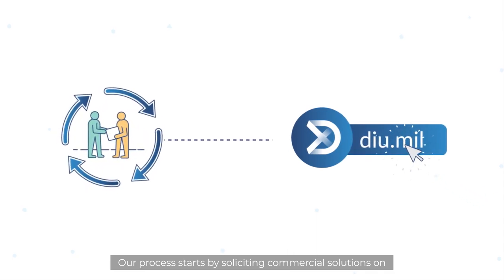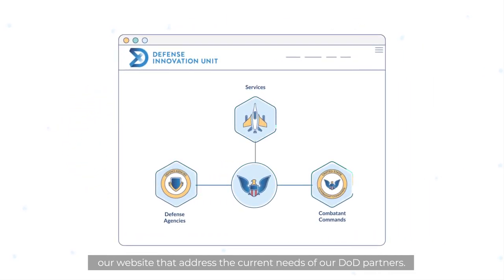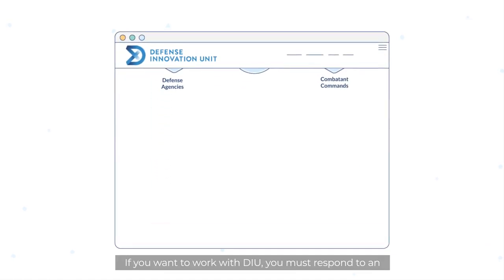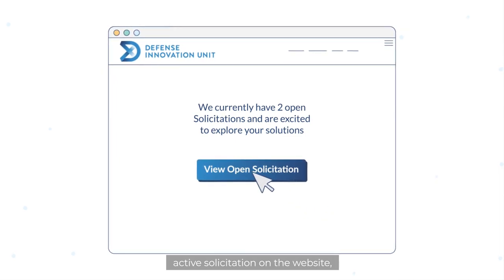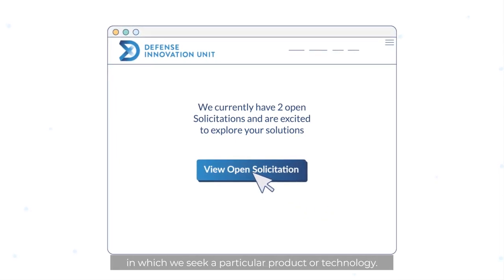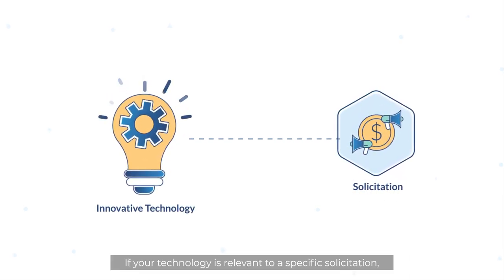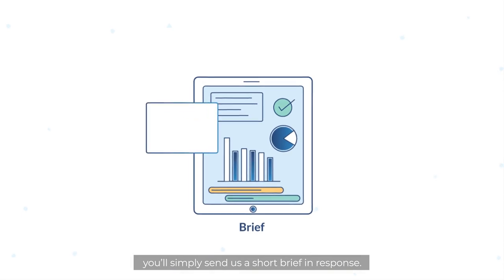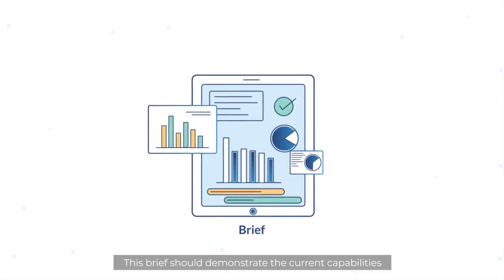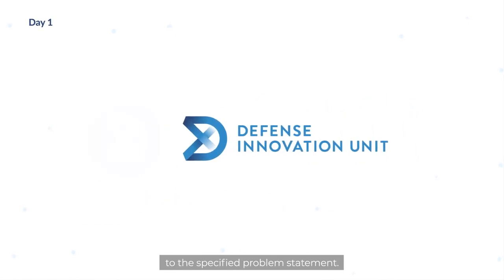Our process starts by soliciting commercial solutions on our website that address the current needs of our DOD partners. If you want to work with DIU, you must respond to an active solicitation on the website. If your technology is relevant, you'll simply send us a short brief demonstrating your company's current capabilities and how those could apply to the specified problem statement.